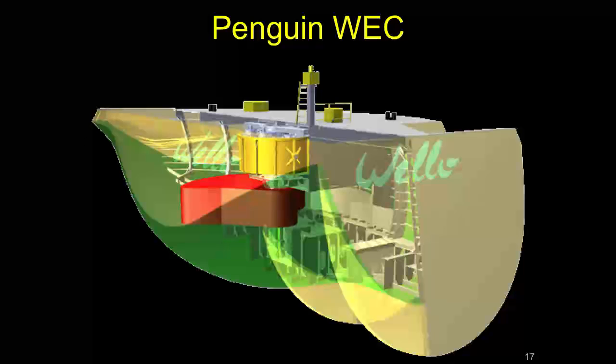This is a new device based on the principle of the original self-winding wristwatch. A weight spins around an off-center axis, so as the boat rolls, so does the weight, generating power. The hull is made in a special shape so it doesn't just go up and down with the waves but tends to rock around.